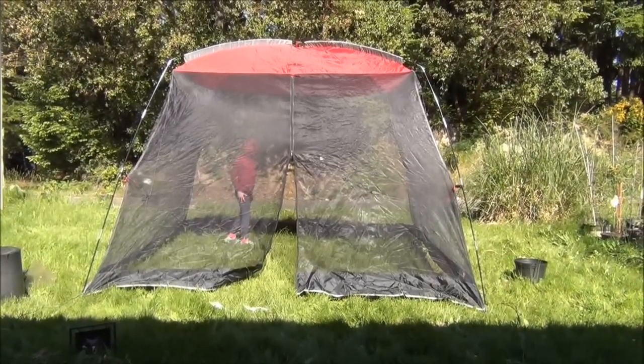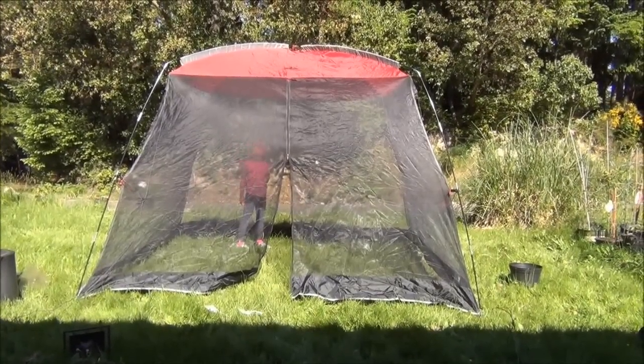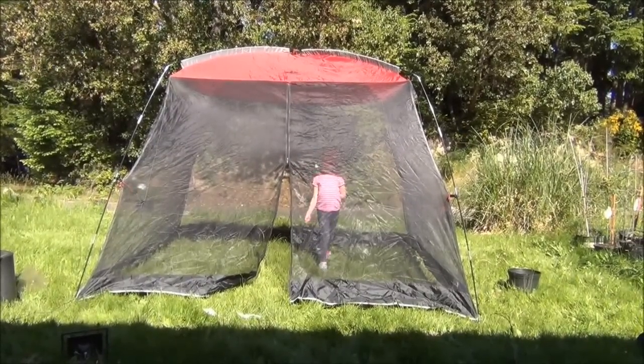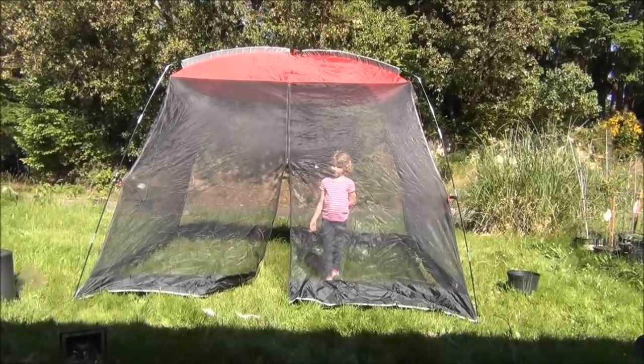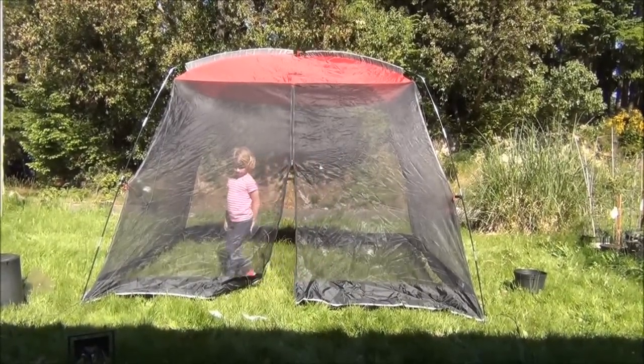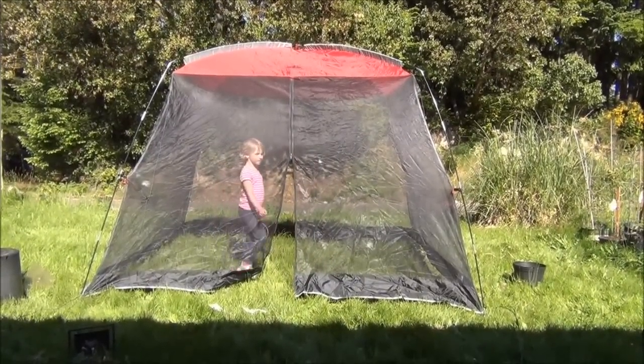This is a kind of a screen tent dome thing from Northwest Territory. It is 10 foot by 10 foot and is about 82 inches tall, and I picked this up at a garage sale for one dollar.